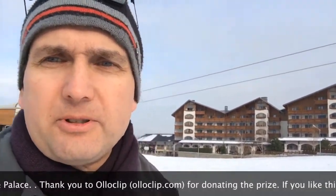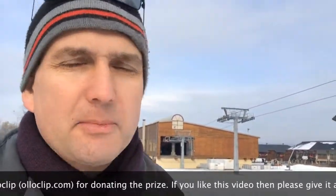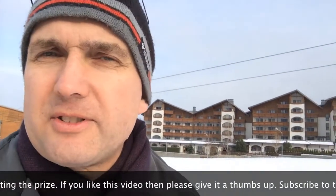Not enough yet for skiing. The gondola is open, as you may hear and see behind me, but no lifts are open — there's not enough snow.